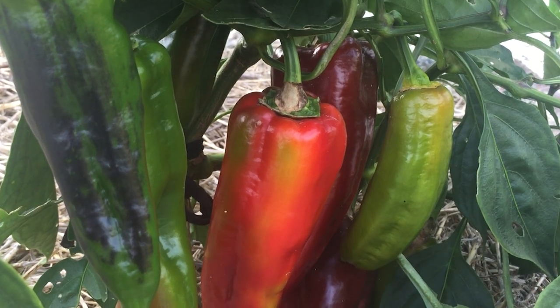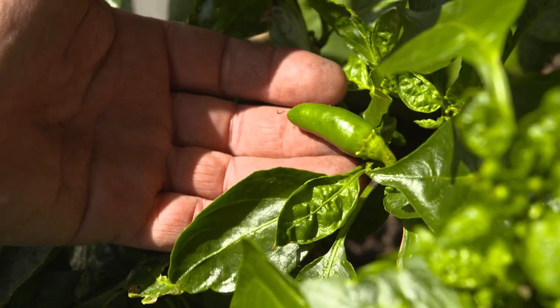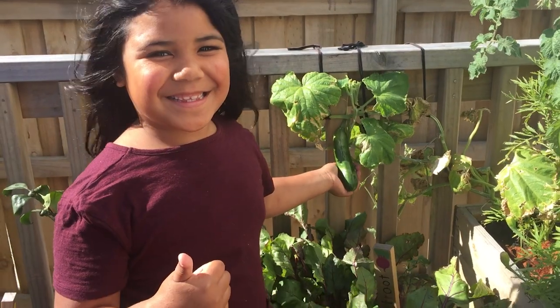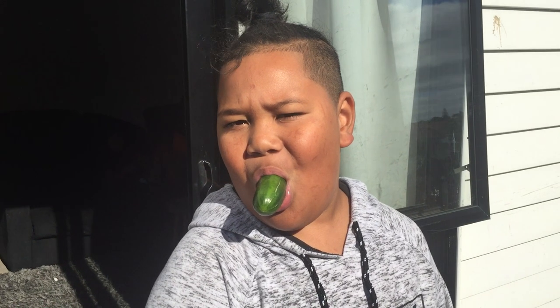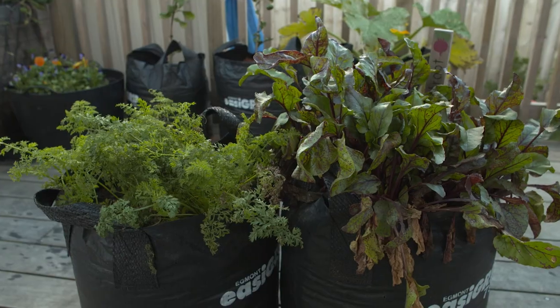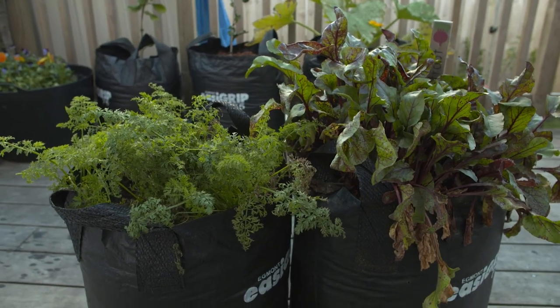The capsicums are turning red and the chilies are ready to eat. The cucumbers at Chantelle and Clinton's and Layla's produced brilliantly, and we now have second plants in. The carrots at Pascal's and the beetroot and carrots here at Chantelle and Clinton's have all done really well.